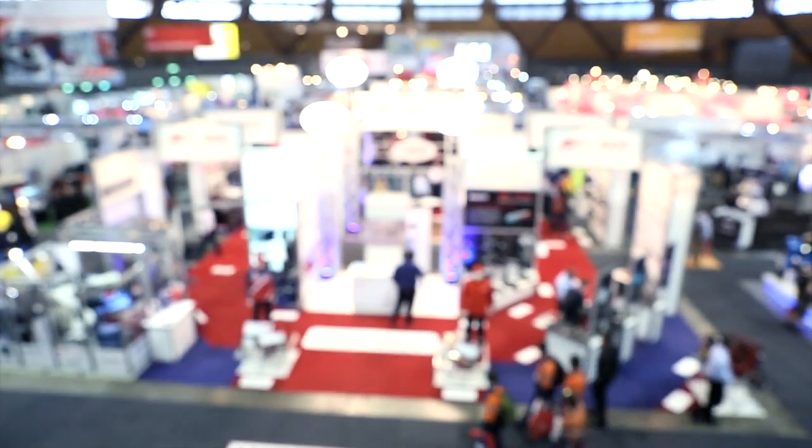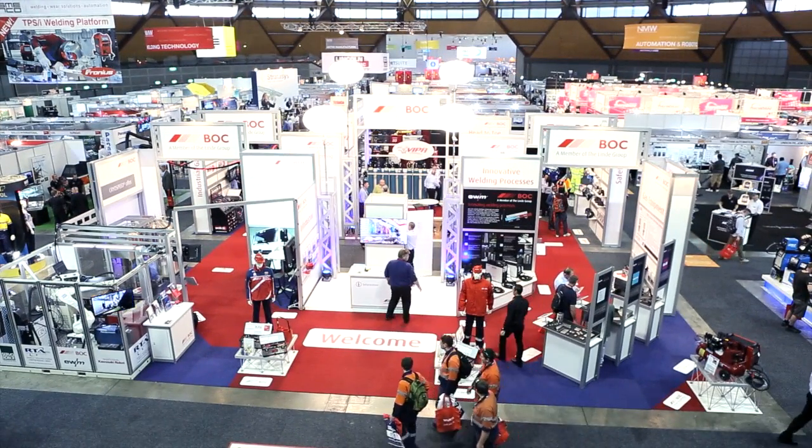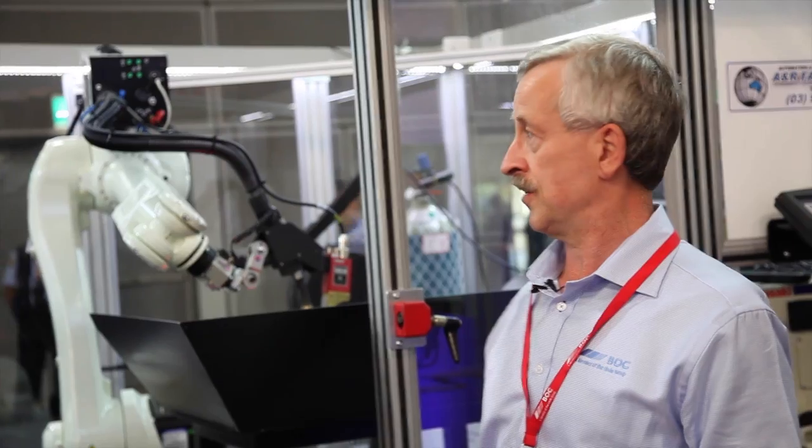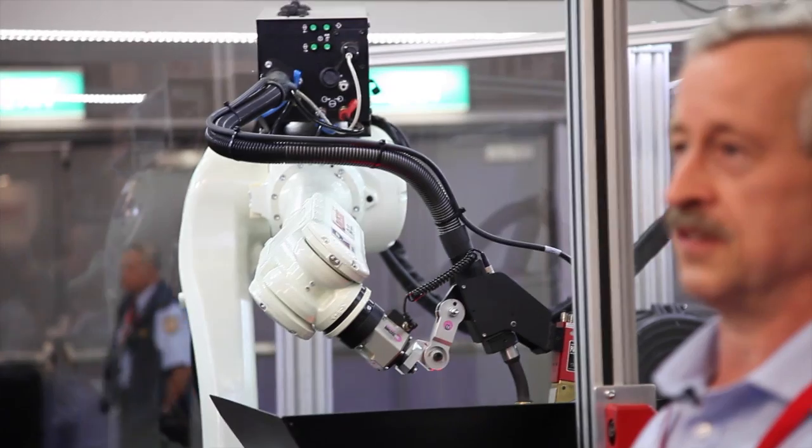My name is Peter Cooper. I'm a welding engineer and product manager for automation at BOC. We're here today at the National Manufacturing Week show in Sydney, and one of the main focuses that we have on our stand is this robot welding cell, which has been built in conjunction with our robot integrator partner, Robot Technologies Australia.